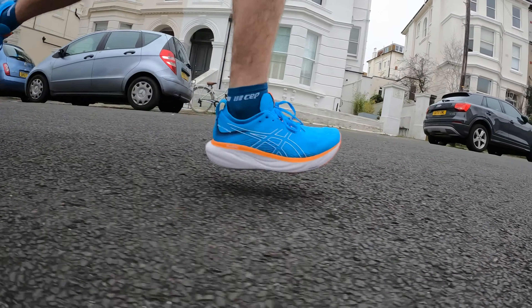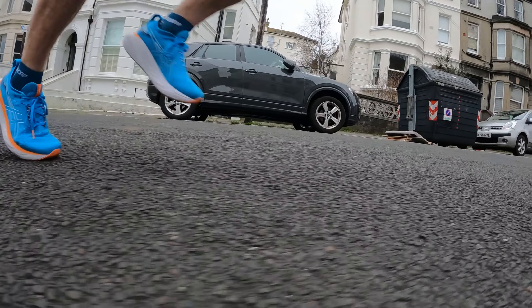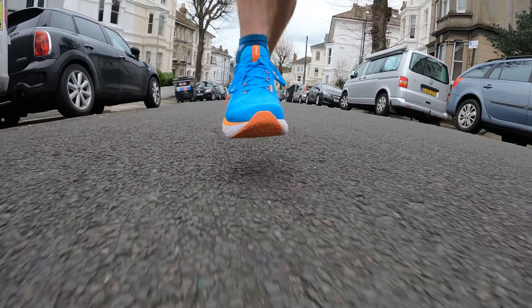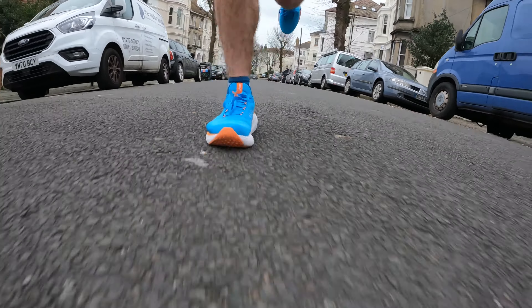The Asics Gel Nimbus 25 is another shoe that's seen a lot of updates. Compared to the 24, it's almost a completely different shoe — if you put the 24 and 25 next to each other they look like entirely different shoes, and in many ways they are. It's almost a complete redesign, but it is a really solid max cushion shoe. It's very comfortable with a nice balanced midsole — not particularly soft, not that hard — which makes it applicable to a lot of people. Most of the Run Testers have enjoyed running in the Gel Nimbus 25; it's been an exciting shoe for us to test.